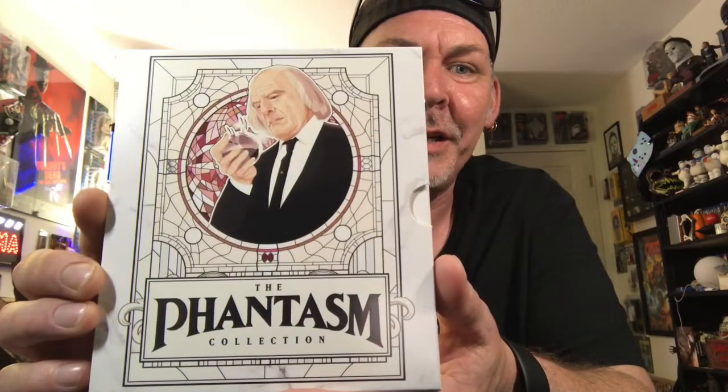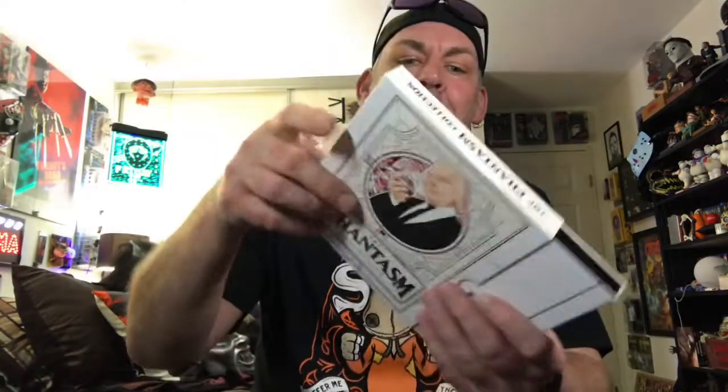Welcome back, guys, and thanks for sticking with me. So here is the media book — the Phantasm Collection. Really, really nice quality on this. I like the two silver buttons there, if you remember in Phantasm, the top of the two poles. Pretty cool that they did that. The front features the Tall Man — the late, great Angus Scrimm — and you have the three boys on the back. High quality, nice cardboard, not flimsy.